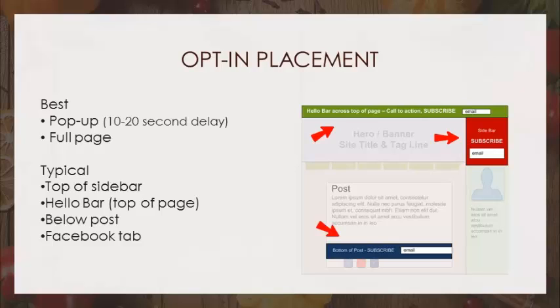The top bar may not hurt, but most people won't notice it. Below the post, when people really love a recipe and get to the bottom, they might subscribe there. But this is not your primary way to get subscribers — it's just a way to get some additional ones. If you've got a downloadable cookbook, you really should have a Facebook tab where people can go opt in.